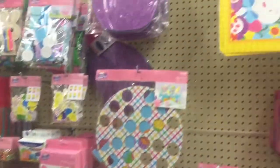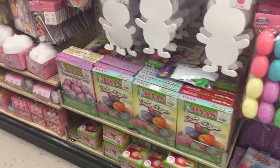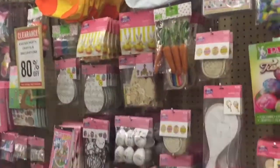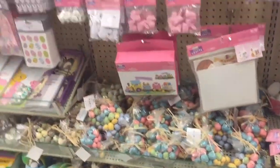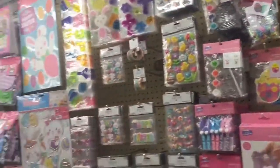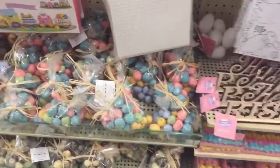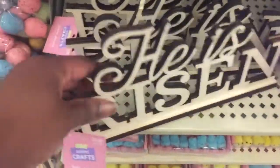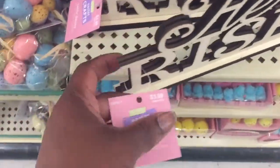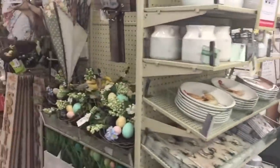Here is your arts and crafts Easter stuff. These little eggs here are $5.99. There's a painting sign that says 'She Has Risen' for $3.99. Let's go over here and see the rest of the Easter items.